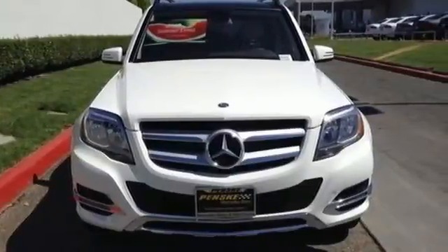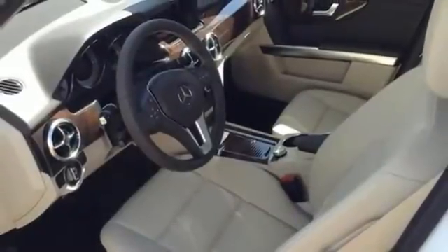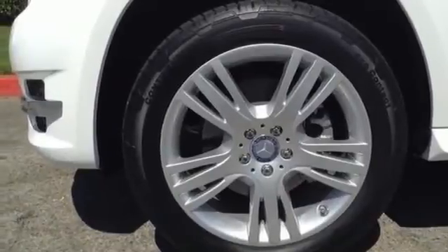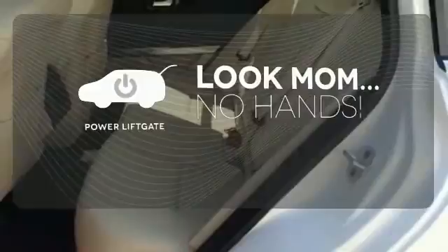And while the 3.5-liter V6 engine rumbles through a throaty dual exhaust, you'll find yourself surrounded in the serene comfort of dual-zone climate control and power memory seats. Enjoy the hands-off ease of rear-door operation with the power liftgate.